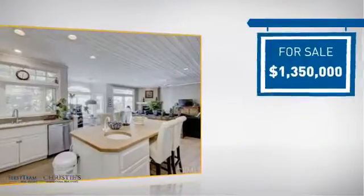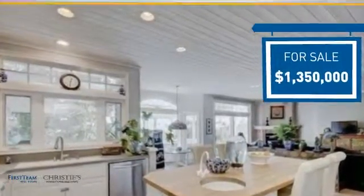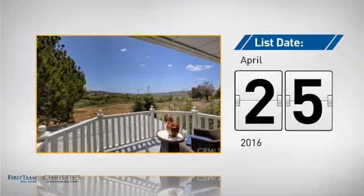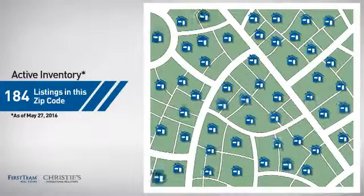Currently listed at just under $1.4 million, it's been on the market since April. Wondering how it stacks up against the competition? There are now just over 180 homes on the market within this zip code.